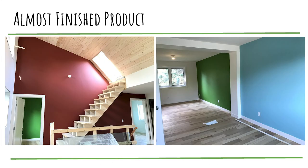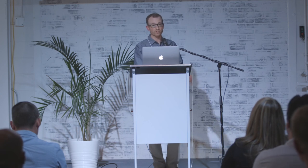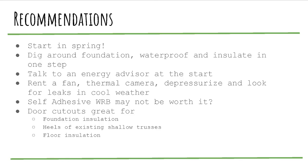Inside it's all painted up and we've moved in — it's super quiet and very comfortable so far. On the solar side, we exported 1,600 kilowatt hours in July, which is pretty awesome — got our first negative electricity bill. Next steps are finishing landscaping, a few more details, some optimization, an as-built HOT2000 model to compare against actual performance, and monitoring to see how close we are to the net zero target. I'd recommend starting in spring if you do this again — doing it through winter was a bit freaky.